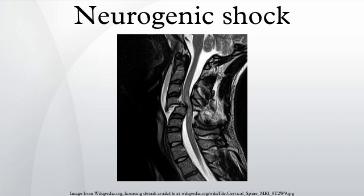Neurogenic shock results from damage to the spinal cord above the level of the sixth thoracic vertebra. It is found in about half of people who suffer spinal cord injury within the first 24 hours, and it usually does not go away for one to three weeks.